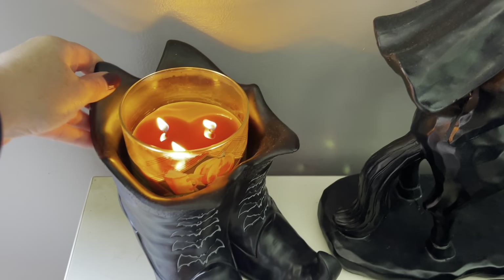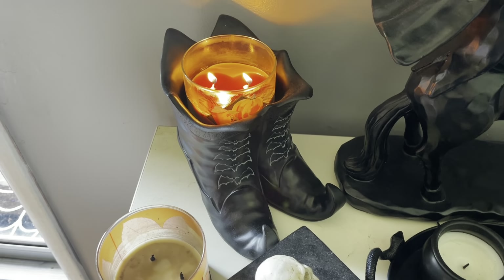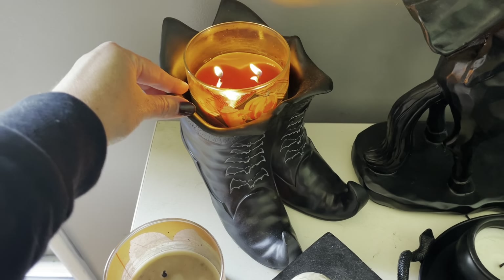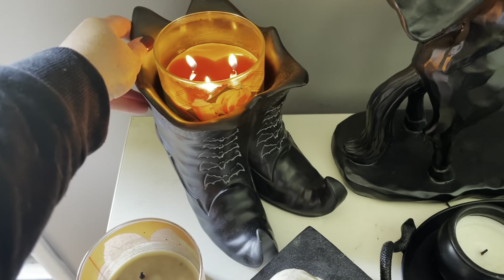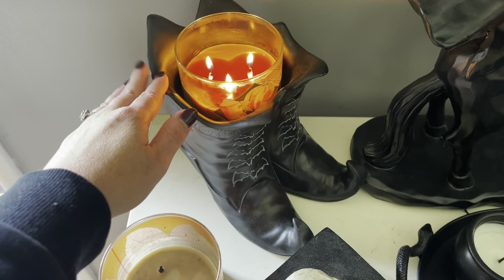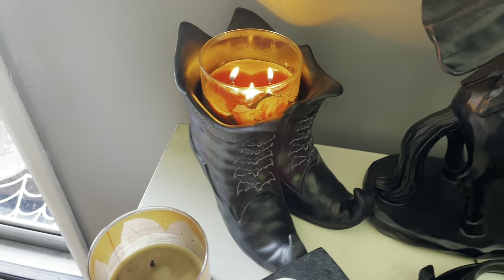This is like such a quintessential one for me. And I have it in that little witch boot Yankee Candle holder that I got really lucky — I found at Goodwill one year. I think it's from like four or five years ago. I was so shocked. I love it.